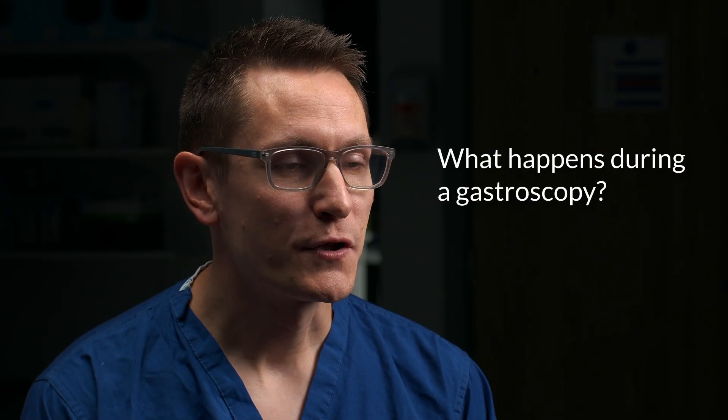What happens during a gastroscopy? The endoscopy department team will look after you throughout your procedure. You'll have an opportunity to speak with your consultant on the day and ask any questions before being asked to sign a consent form. In the endoscopy room, you'll usually be offered throat spray to numb the back of your throat, with or without the addition of an intravenous sedative. You'll be asked to lie on your left hand side, a mouth guard will be inserted to protect your teeth, and your heart rate and oxygen levels will be monitored throughout. Your consultant will then insert the gastroscope into your mouth and down your esophagus into your stomach and duodenum. Air will be pumped through the scope to keep your upper gastrointestinal tract inflated so everything can be visualised clearly. You may feel bloated and burp during the procedure — this is completely normal.